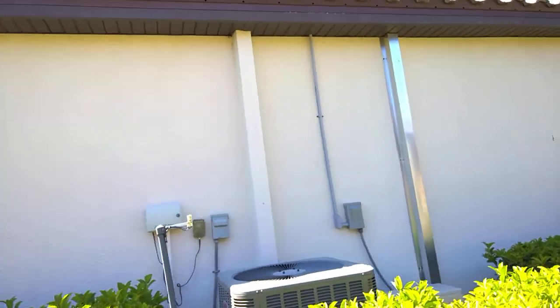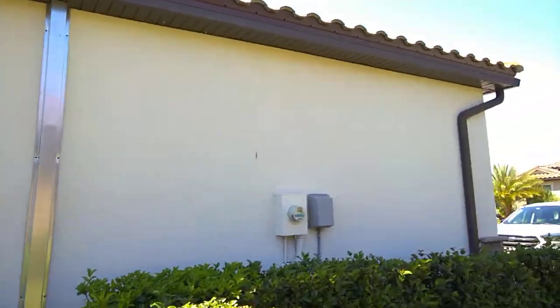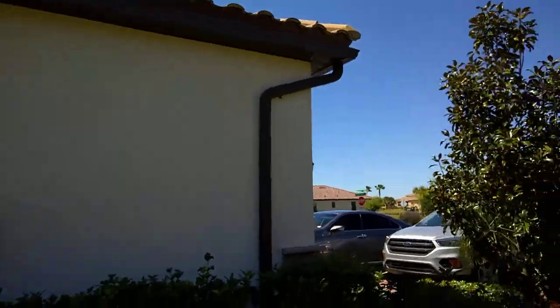I have some pictures of another subject home that we found out on the street that does have accordion windows. Please refer to those.